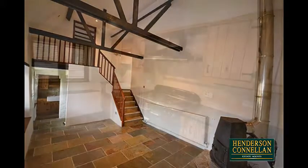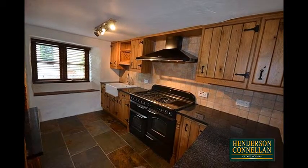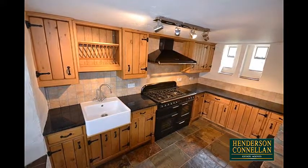Through a doorway beneath the gallery is the stunning kitchen with windows to front and rear, bespoke high and base level units with solid granite work surfaces, a built-in Belfast sink and the range cooker with extractor above.